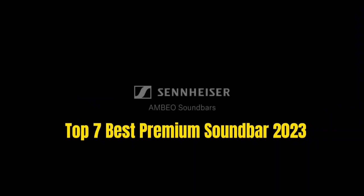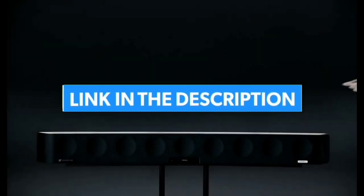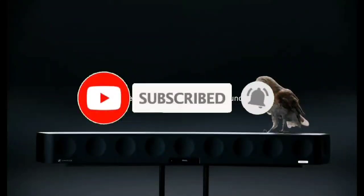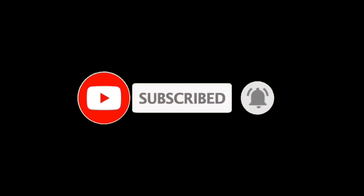So guys, that's all for Top 7 Best Premium Soundbars 2023. The links to all products are given in the description, which are updated for the best prices. Subscribe to our channel for more videos. We'll meet in the next video. Till then, take care. Bye.